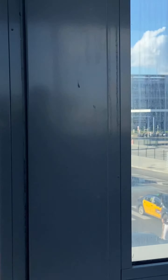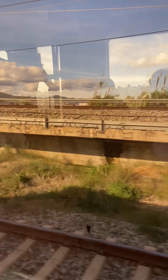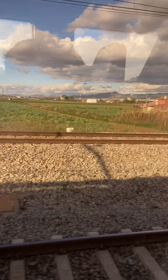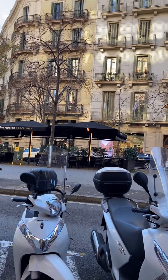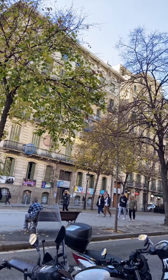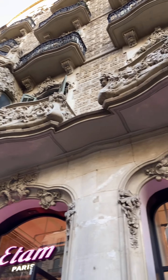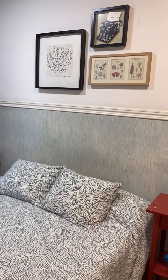Now we're heading to our Airbnb. We took the train from the airport — it had an Indian feel to it. The view from the train looks really nice. We arrived at the Airbnb and I gave a room tour — it has a very cozy bed and the paintings on the walls were very nice.